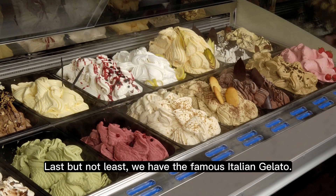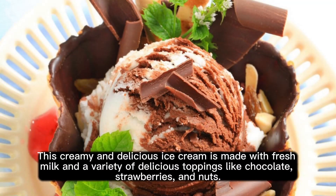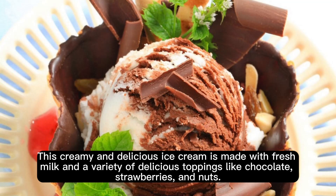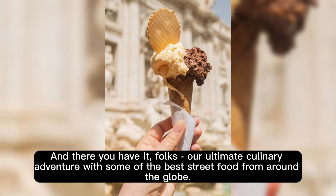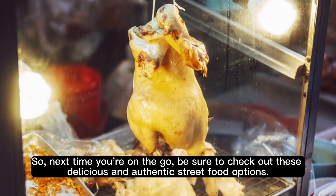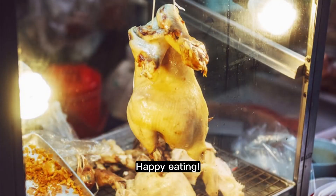Last but not least, we have the famous Italian gelato. This creamy and delicious ice cream is made with fresh milk and a variety of delicious toppings like chocolate, strawberries, and nuts. And there you have it, folks — our ultimate culinary adventure with some of the best street food from around the globe. So next time you're on the go, be sure to check out these delicious and authentic street food options. Happy eating!